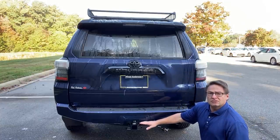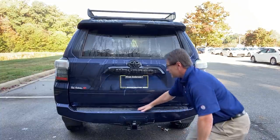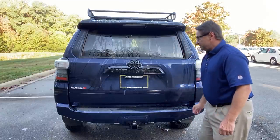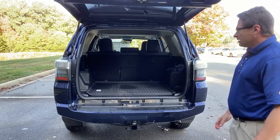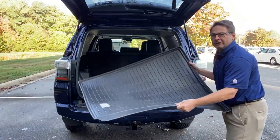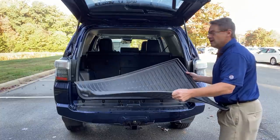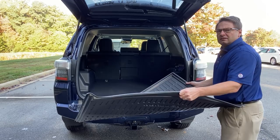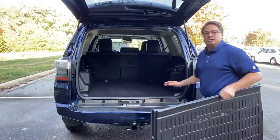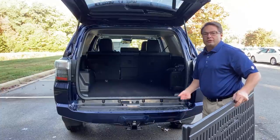It has a 5,000-pound tow capacity — every 4Runner does — and comes with four- and seven-pin connectors. There's a rear bumper protector so loading won't scratch your paint. Inside the cargo area you'll find an all-weather cargo mat, great for muddy gear, camping, sports equipment, or groceries. You can also get the sliding rear cargo deck that pulls out like a tabletop or workbench and holds up to 440 pounds. There's no third row available.